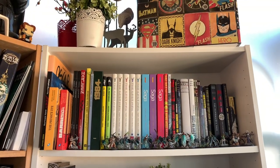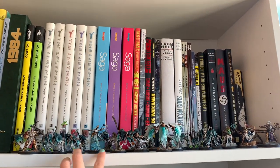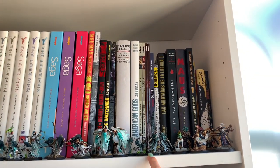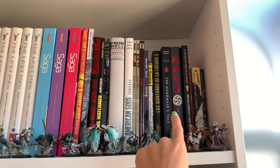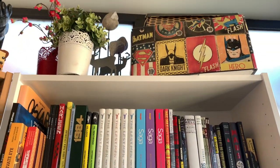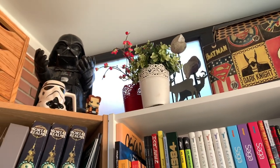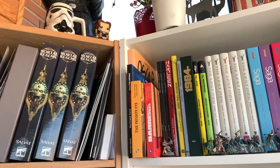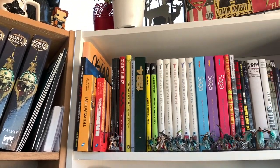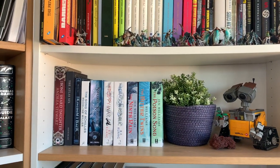Starting with this shelf, we have kind of the comics here and also a bunch of Warhammer, which makes it really difficult to take any book out. I actually haven't read any of this, but Maus seems like such a great comic — it was recommended by a lot of people. In here we have different Funko figures and more Warhammer lore. And then let's move to our fantasy shelves.